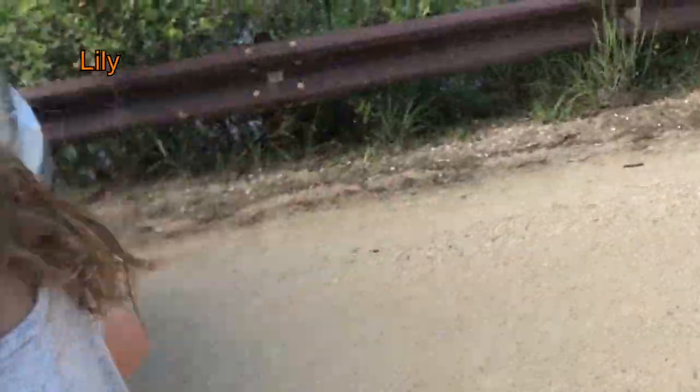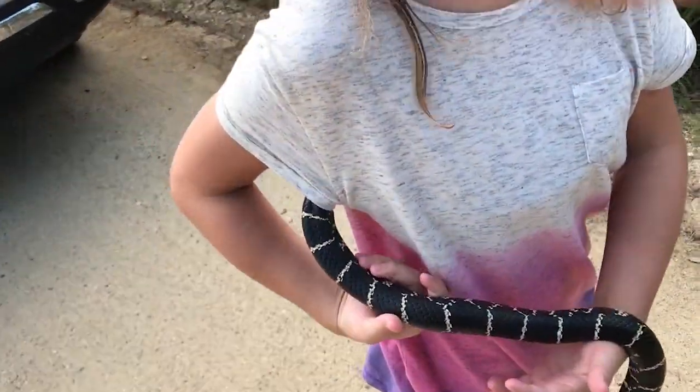Oh no, he's in your shirt? Yep, he's in my shirt! He's going through! He's hissing at me. Can you get him out? Oh, I'm trying a video too.